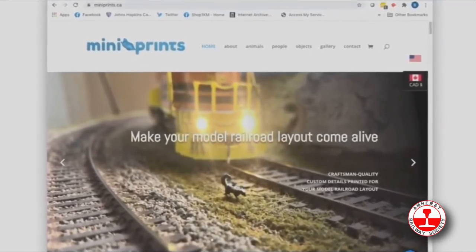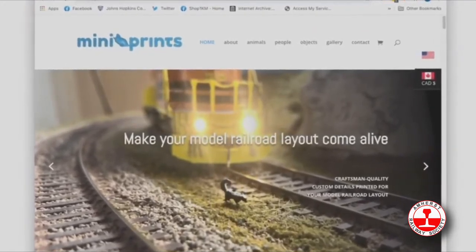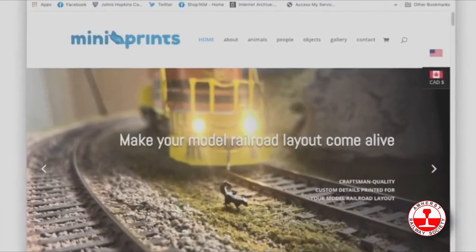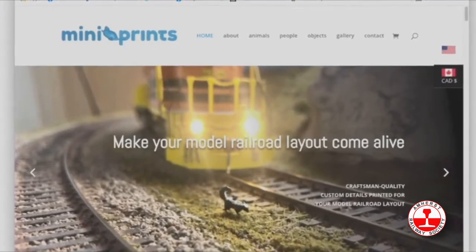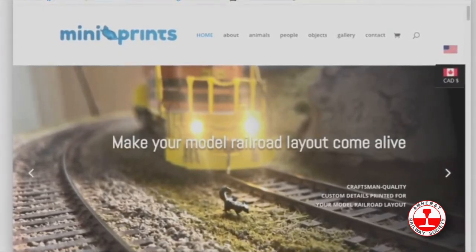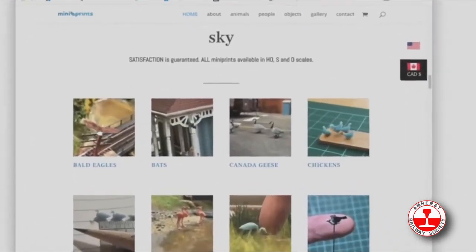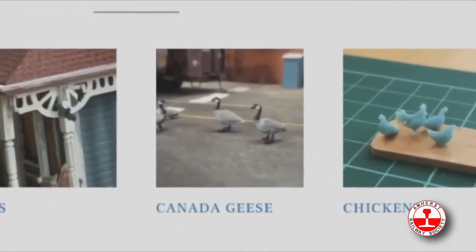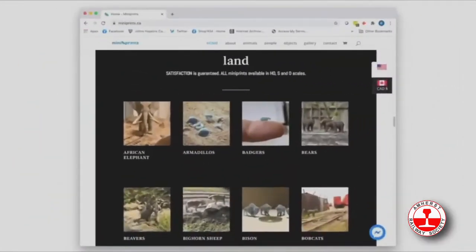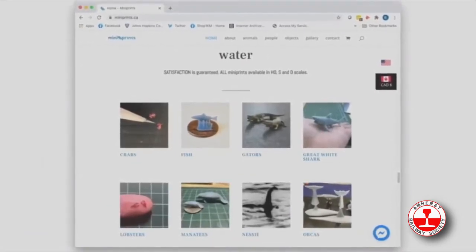We now have about 75 different animals, with new figures being added every week. The site is really divided into three areas: animals, people, and objects. The animals section is divided into animals of the sky — including our iconic Canada geese which everybody seems to really like — animals of the land, and animals of the water.